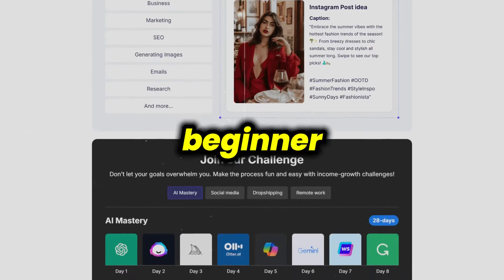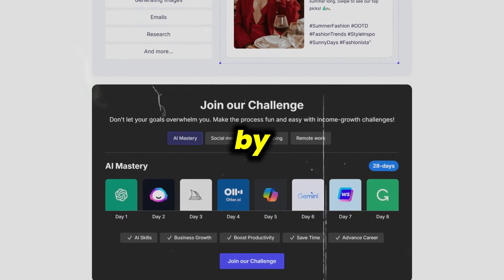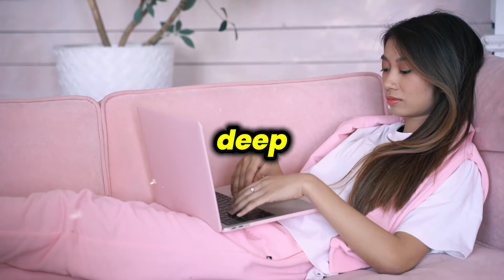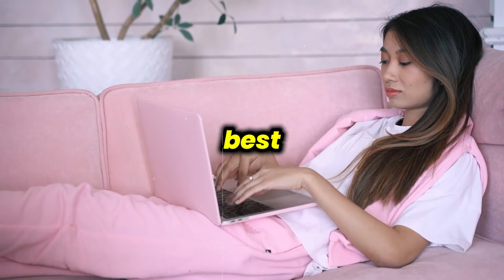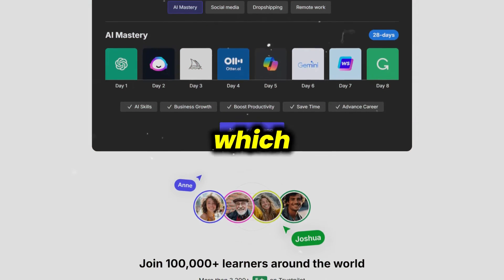If you're a complete beginner, Corsive can help you familiarize yourself with basic freelancing concepts and provides 24/7 access to an AI assistant. But don't expect deep, cutting-edge insights — you'll get surface-level guidance at best. The AI bot is mostly useful for answering simple questions, which may not be enough for those looking to stand out in a competitive market.